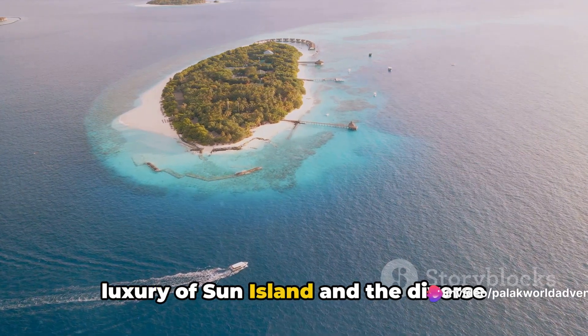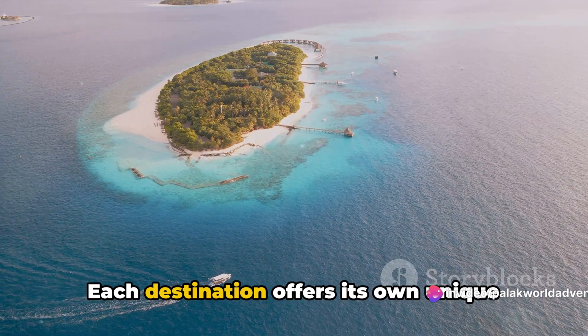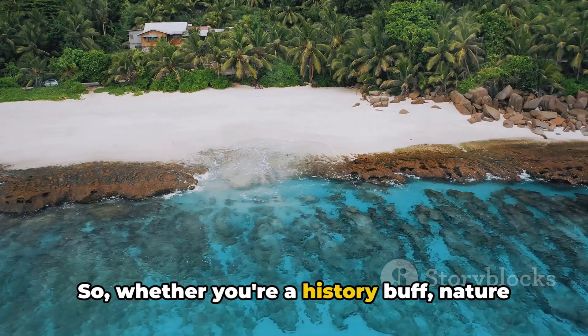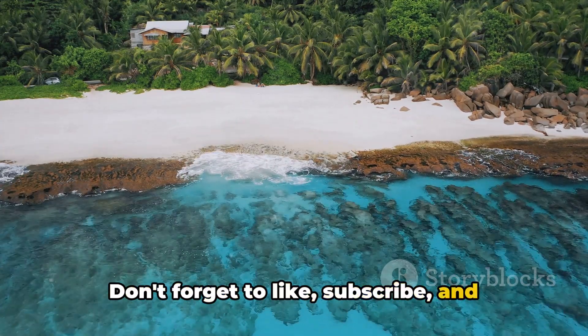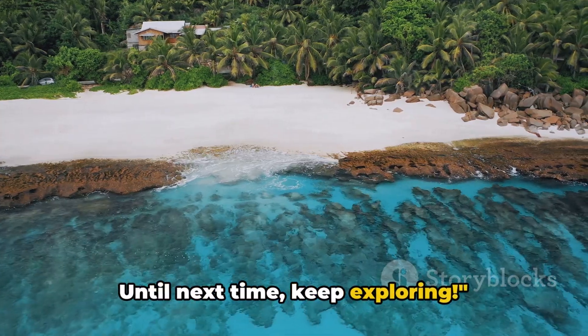Don't forget to visit the tranquil and pristine Maafushi and Baa Atoll, renowned for their breathtaking underwater worlds. And last but not least, revel in the luxury of Sun Island and the diverse marine life of Ari Atoll. Each destination offers its own unique slice of paradise, promising unforgettable memories. Whether you're a history buff, nature lover, or thrill seeker, there's something for everyone in the Maldives. Don't forget to like, subscribe, and share for more exciting travel content — until next time, keep exploring!